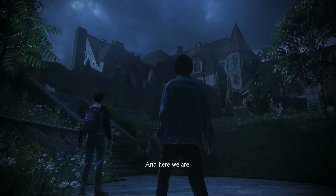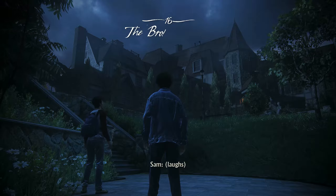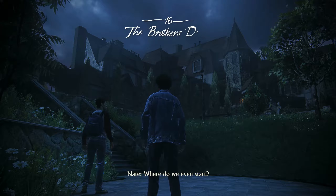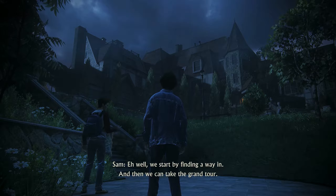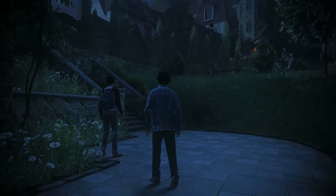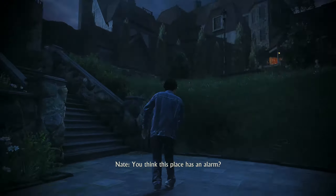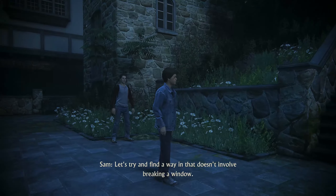And here we are. Wow, this place is humongous. Where do we even start? We start by finding a way in. And then we can take it on the grand tour. You think this place has an alarm? Let's try and find a way in that doesn't involve breaking a window.